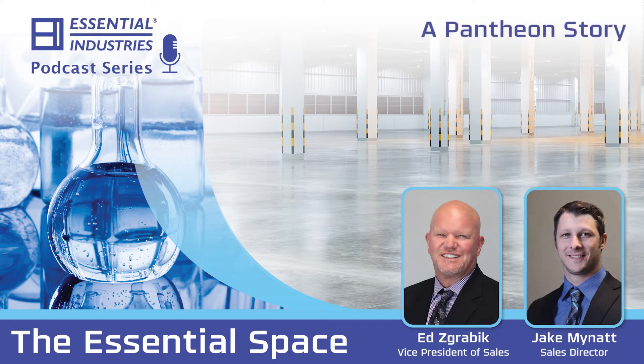Good morning. Here we are back in the essential space with Ed Zagrebic, our Vice President of Sales, and Jake Minot, Director of Sales. Welcome. Thank you.